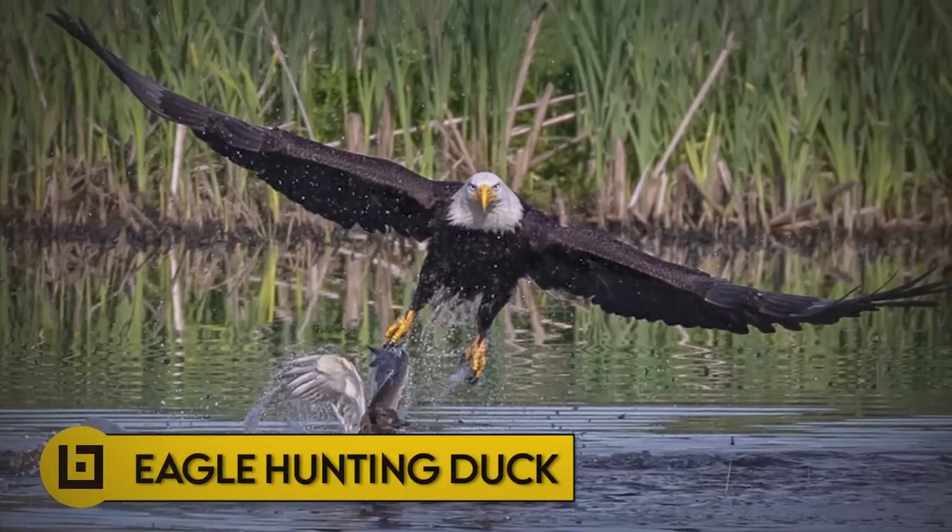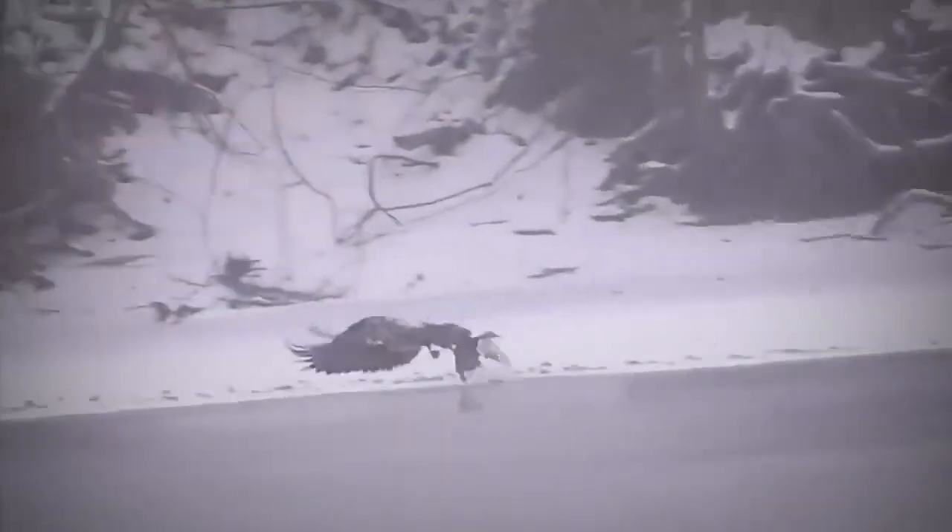Number 9: Eagle hunting duck. An eagle snatches a duck on the fly and lands on the riverbank where white snow covers the ground. It's a simple hunt for the bird of prey, and now all that's left to do is kill the duck and eat it.